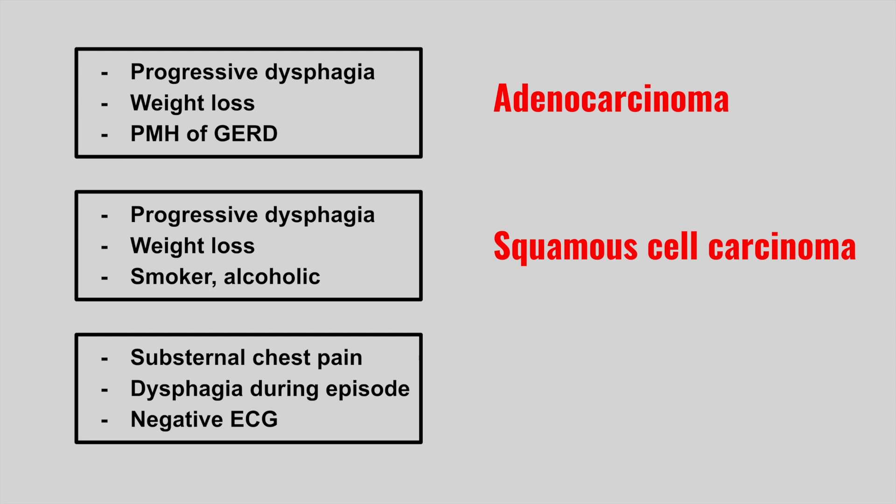Next is someone who has substernal chest pain, dysphagia during the episode, and a negative ECG. This is an esophageal spasm.